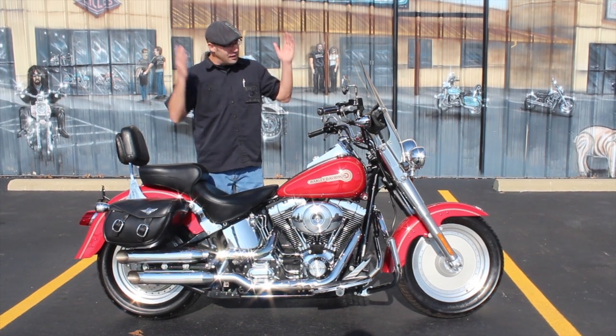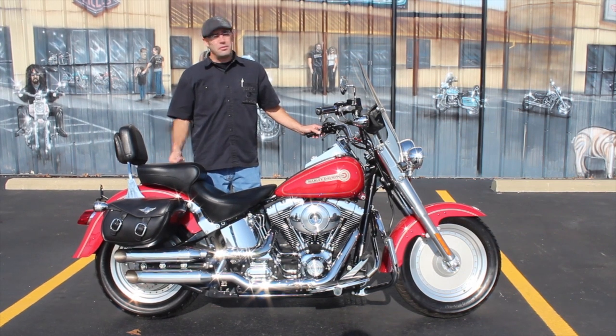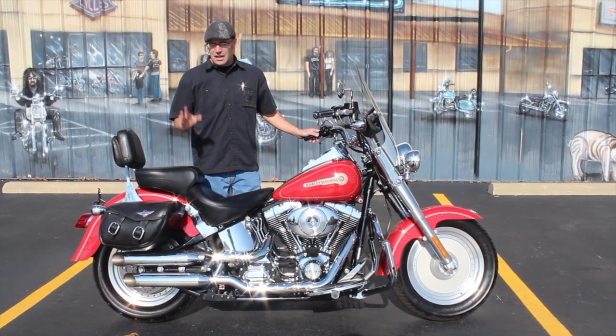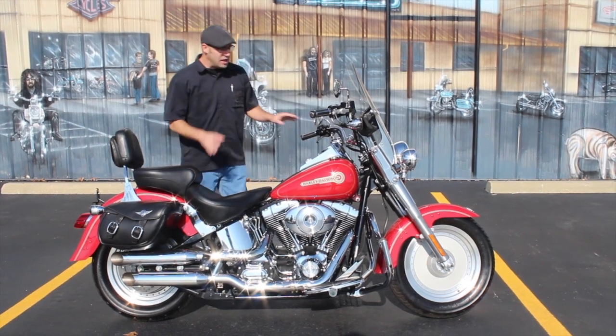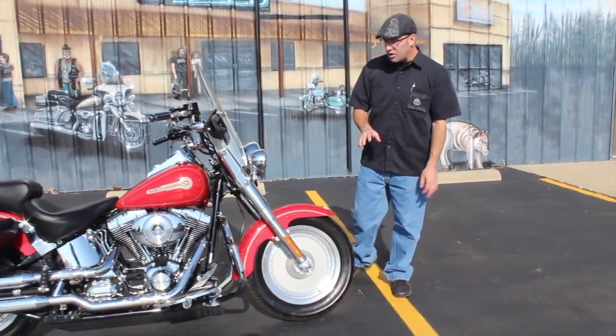If you are a firefighter, this is a great bike to go out and take pride in what you do. We're very thankful — burning building, everybody goes running out, you guys go running in. It takes a very unique blend, so we do appreciate you. This is a 2005. You've got the 88 cubic inch motor. It has the 5-speed transmission on it.